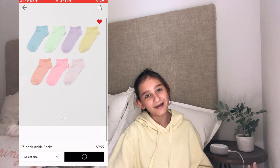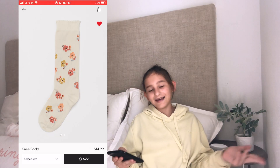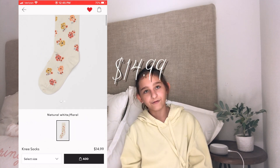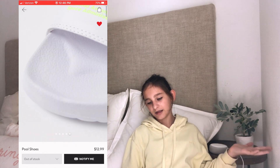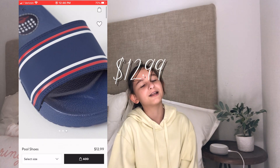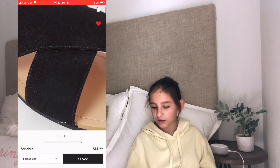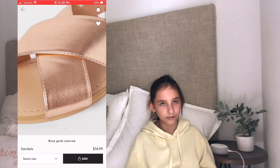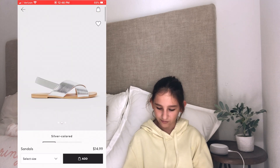The next category is shoes and socks. Here I have a seven-pack of ankle socks and they're $9.99 for seven pairs. Here I have some knee-high socks and they're $14.99. Right here I have these pool shoes that say NASA — they're plain white and neon, they also come in black and it's $12.99. Next I found these really nice sandals — they're in plain black, silver, or rose gold and they look really nice. I really love the black ones and they're $14.99.